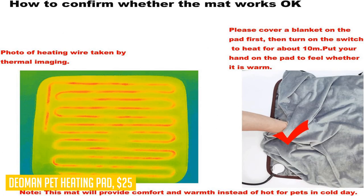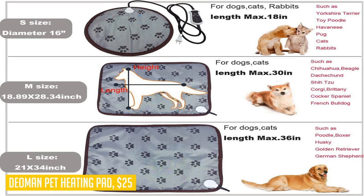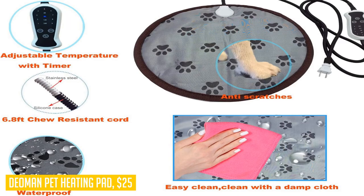The durable PVC material is not only scratch-resistant but also waterproof, making it easy to clean and maintain. You can use this heating pad in various places, such as dog beds, dog houses, crates, kennels, or even cat houses. With its timer function and auto-shut-off feature, you can set it and forget it while ensuring your pets stay warm throughout the night. Choose the Dio Man Pet Heating Pad for a safe, adjustable, and reliable solution for keeping your furry companions cozy during the colder months.